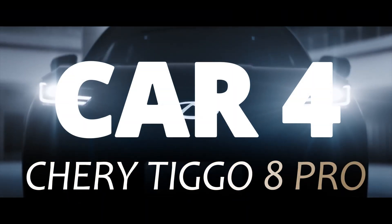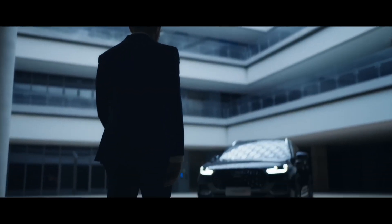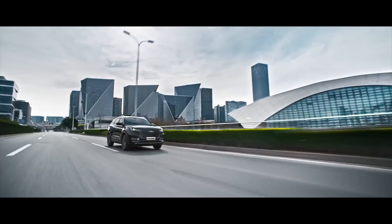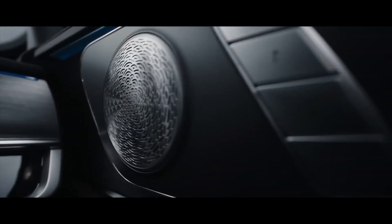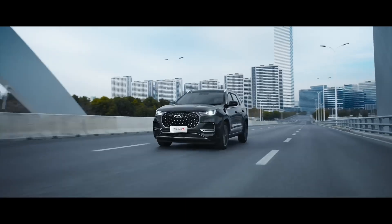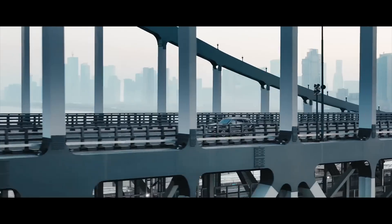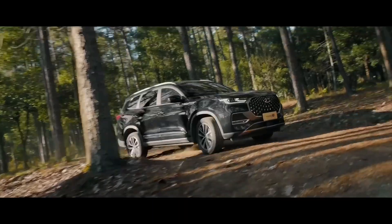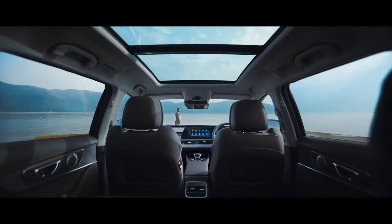Car 4. Chery Tiggo 8 Pro might surprise you because it doesn't look like an unbreakable vehicle at first glance. But durability isn't always about crawling rocks — sometimes it's about surviving years of daily abuse. The Tiggo 8 Pro has proven extremely reliable in markets with poor road conditions, bad fuel quality, and extreme temperatures. It uses a reinforced monocoque chassis with high-strength steel in stress zones. The suspension is tuned soft but durable, meaning it absorbs potholes instead of fighting them, which reduces wear on bushings, control arms, and joints.